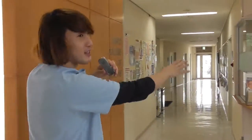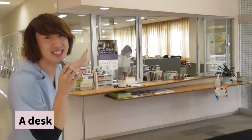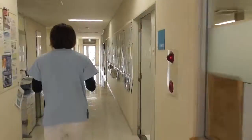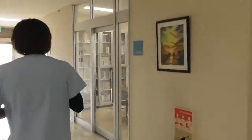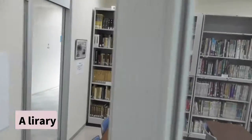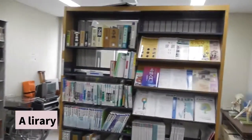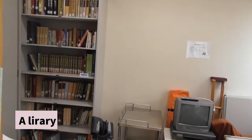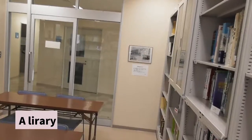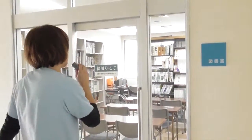This is the reception desk. The people who work here are so kind. This is the library — it has many precious books I've never seen. It's class time now, so nobody is here, but after school many students gather in here.